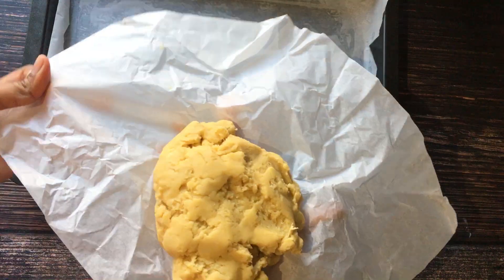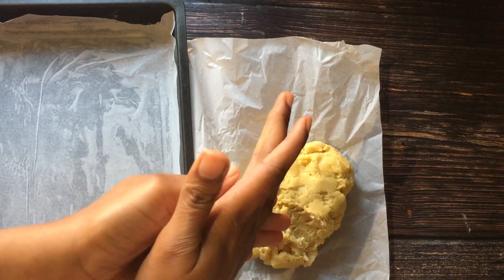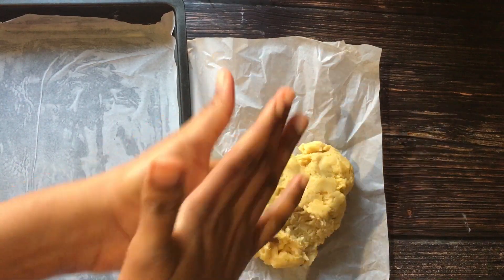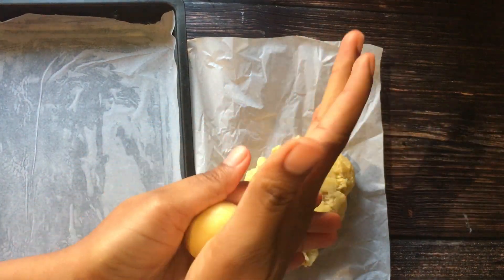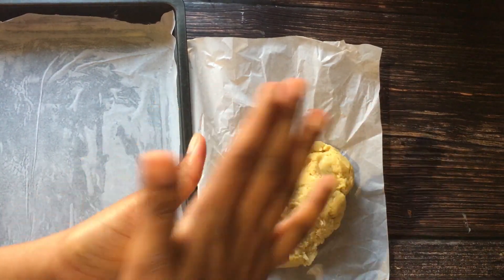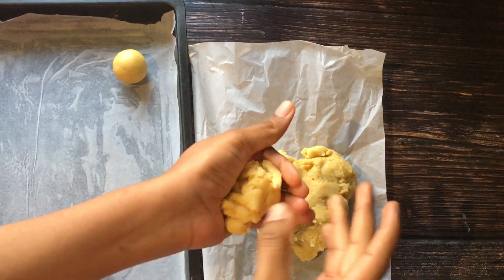Now my dough is out of the freezer, so I'm rolling it into tiny little balls. If you want all your balls to be the same size, you can use a scale to measure. You cut them out in small chunks, place them on the scale and measure, then roll them — so they all come out looking the same.